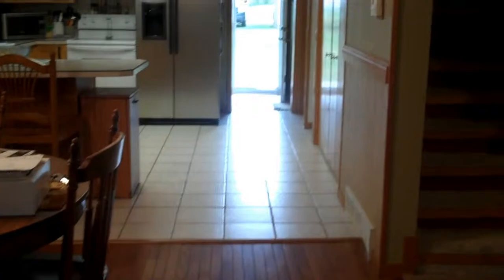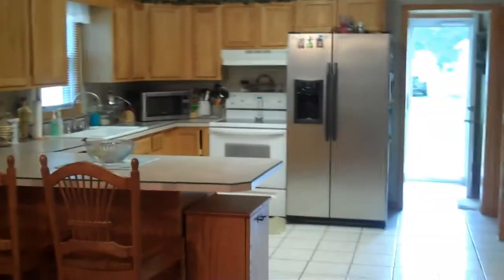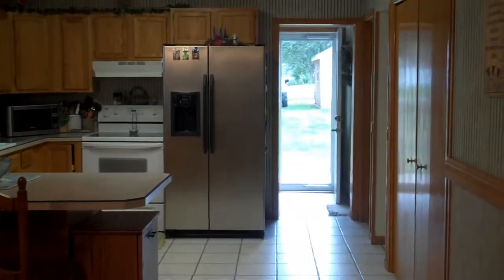Welcome to 516 King Street in Jewel. Nice two-story home. We've got a big dining room here, beautiful wood floor, good-sized kitchen, newer appliances.